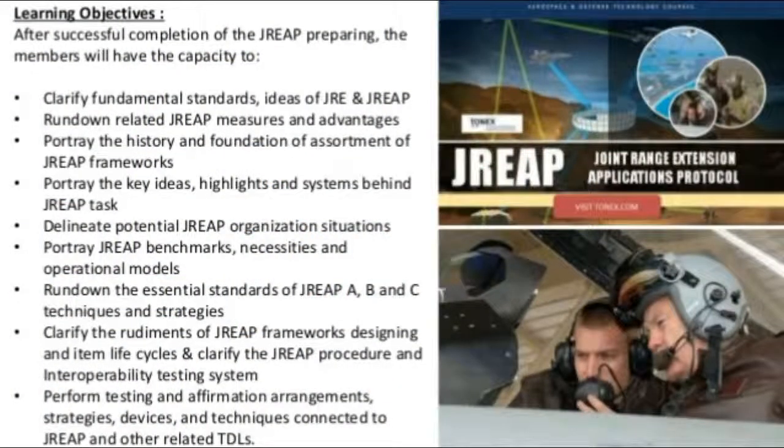Learning objectives: after successful completion of the DREEP training, participants will have the capacity to clarify fundamental standards and concepts of JRE and DREEP, list related DREEP measures and advantages, and describe the history and background of a variety of DREEP systems.